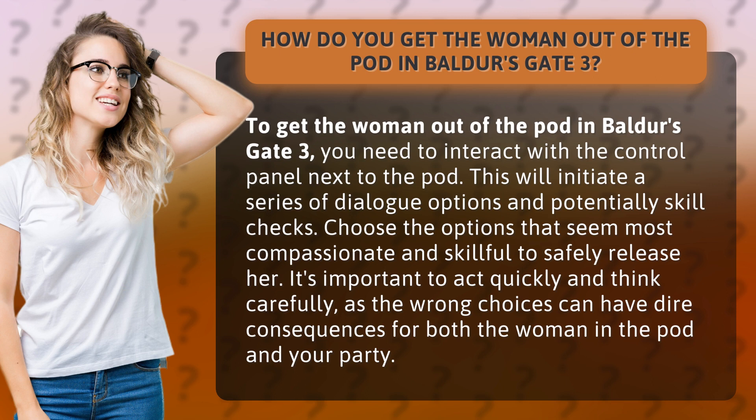Choose the options that seem most compassionate and skillful to safely release her. It's important to act quickly and think carefully, as the wrong choices can have dire consequences for both the woman in the pod and your party.